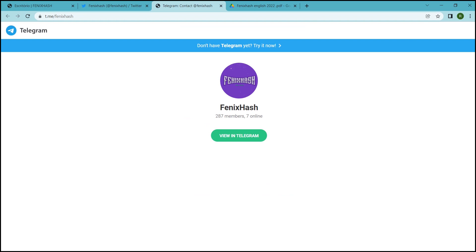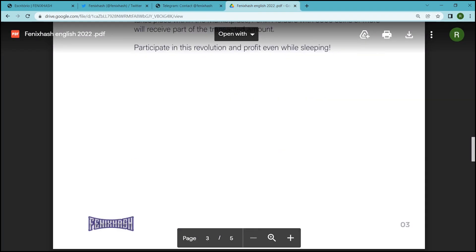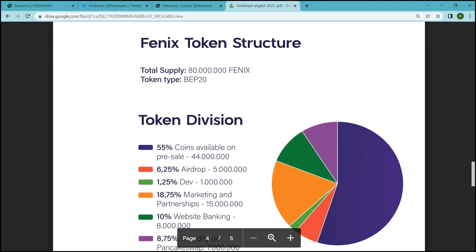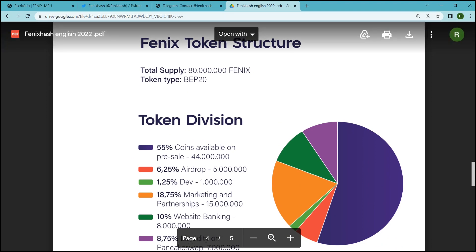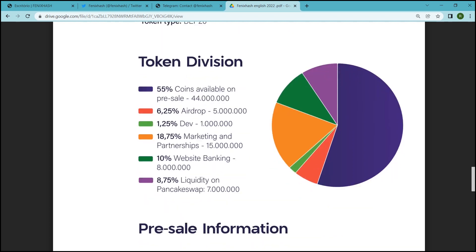Now let's know about the Phoenix token structure. There are a total of 8 crore tokens for supply, and Phoenix is a BEP-20 type token. The tokens are distributed among many divisions like Presale, Airdrop, Marketing, Website Banking, and Liquidity.